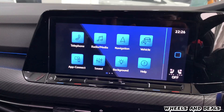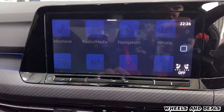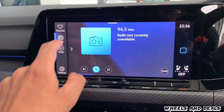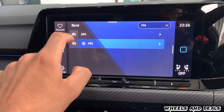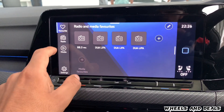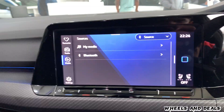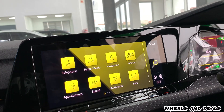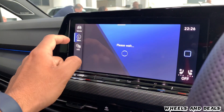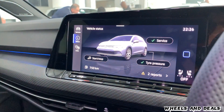In the infotainment system, you get a 10.25-inch touch-sensitive screen that lets you manage everything from music to climate control with touch and swipe. It comes with AM, FM, DAB digital radio, Android Auto, and Apple CarPlay. The infotainment system is so user-friendly that even your grandma would feel like a tech pro.